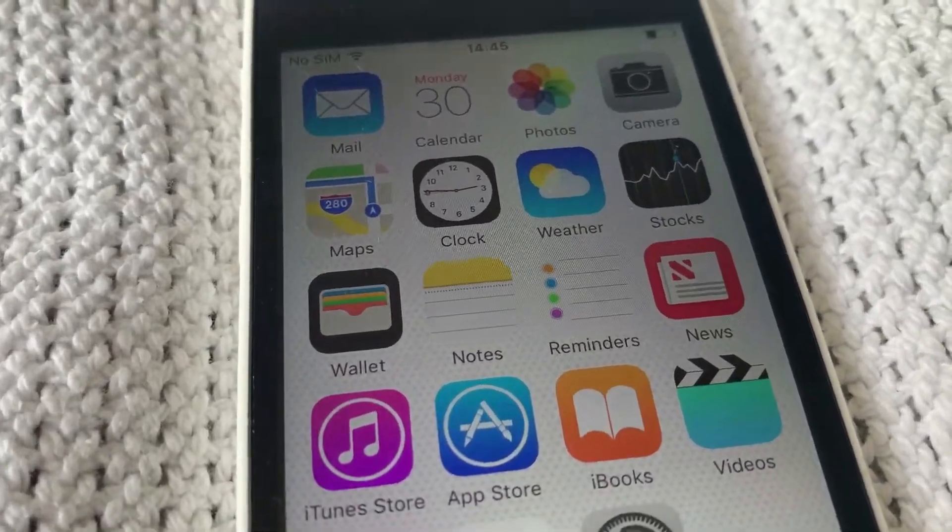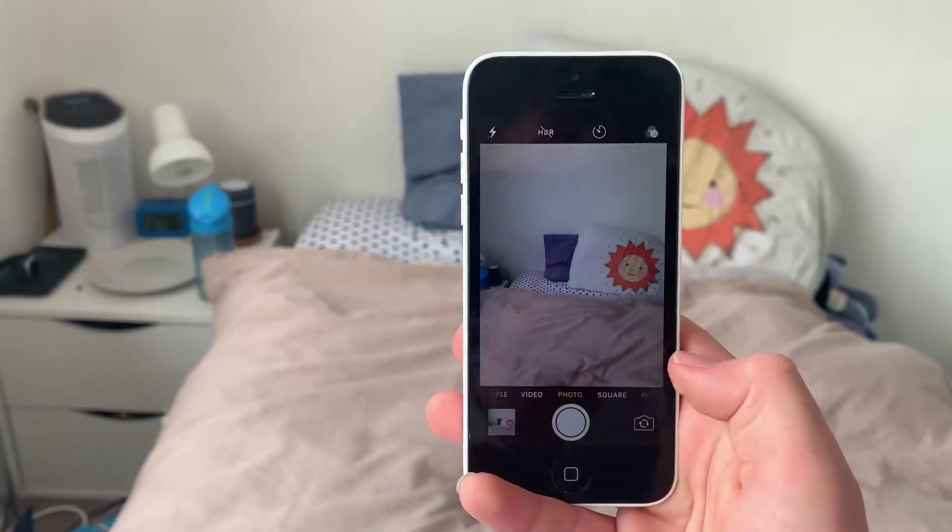Despite the non-HD display, I do think everything still looks pretty sharp on the iPhone 5C. The camera is fine for taking selfies or group photos, but certainly not for professional photos.